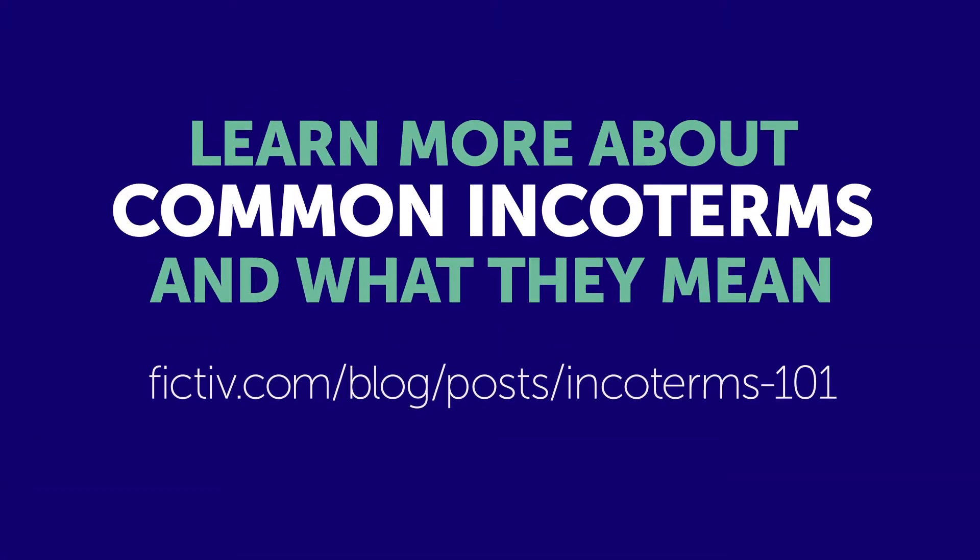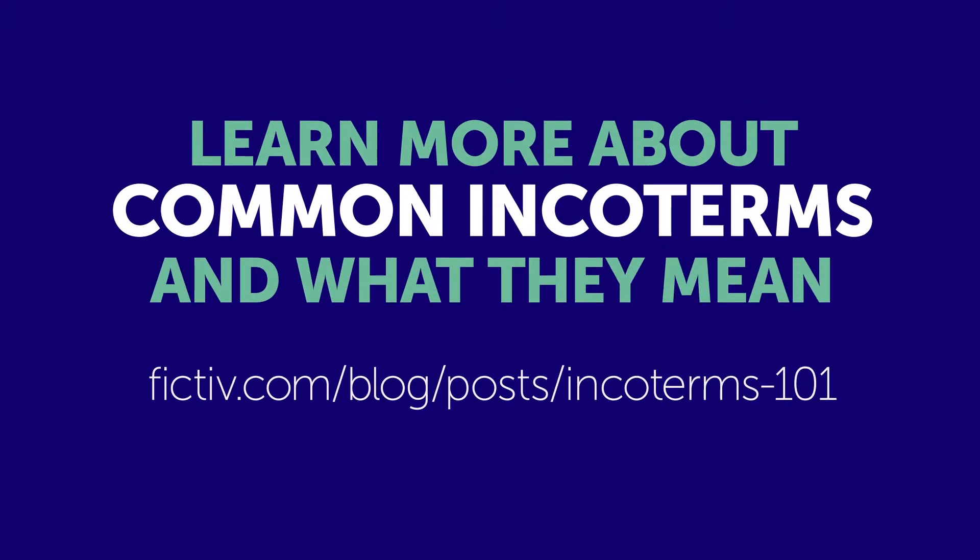In Fictive news, our latest blog post tells you everything you need to know about international logistics. Learn more about common incoterms and what they mean on the Fictive blog.